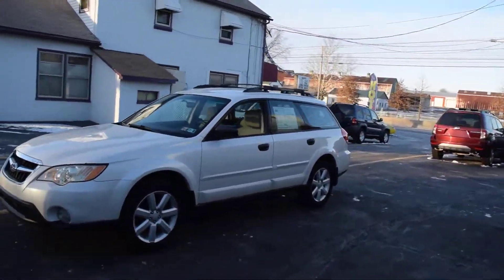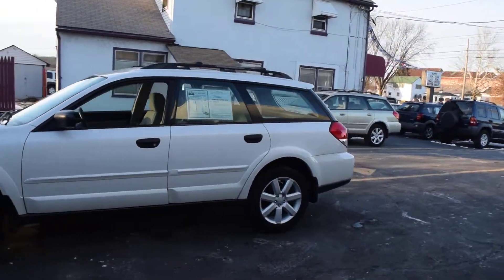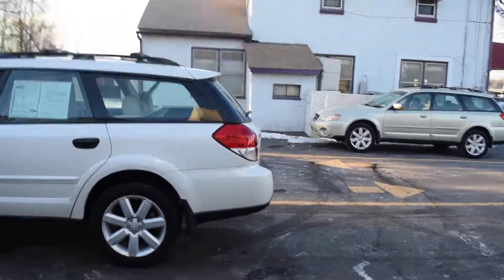Today we have a 2008 Subaru Outback Wagon. It's powered by a two and a half liter flat four cylinder motor with an automatic overdrive transmission.